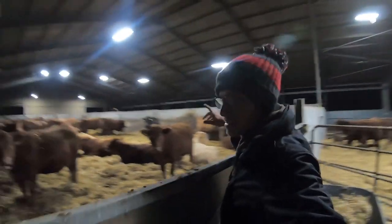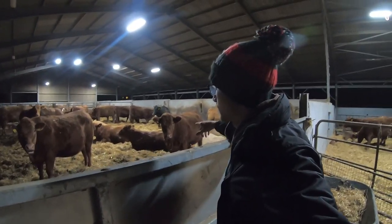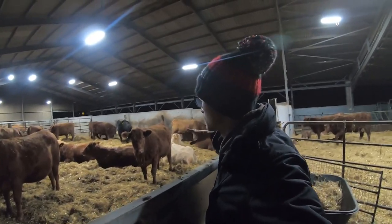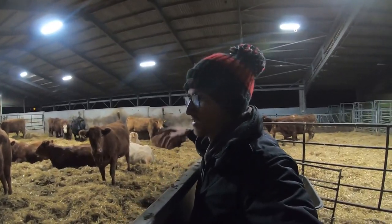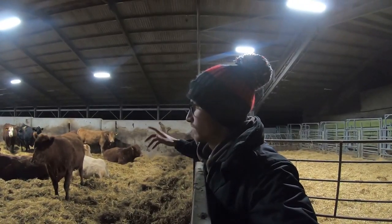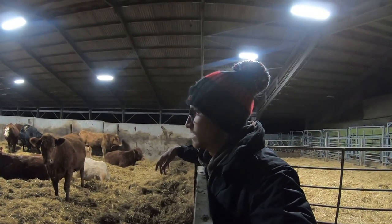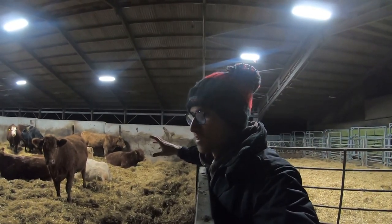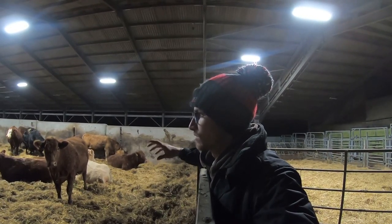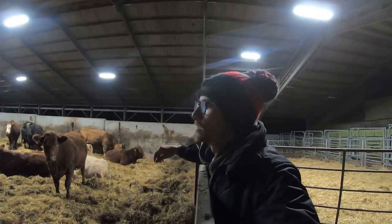This here is the heifers' pen. None of these have had calves before — they're still on their first time calving. These are the ones you keep the most of an eye on, just because obviously they've never had a calf and you never quite know how they're going to react. If any of them are going to need assistance, these are the ones more likely to need it. But with the Stabilizer breed, hopefully they all produce quite small calves and don't need any assistance.